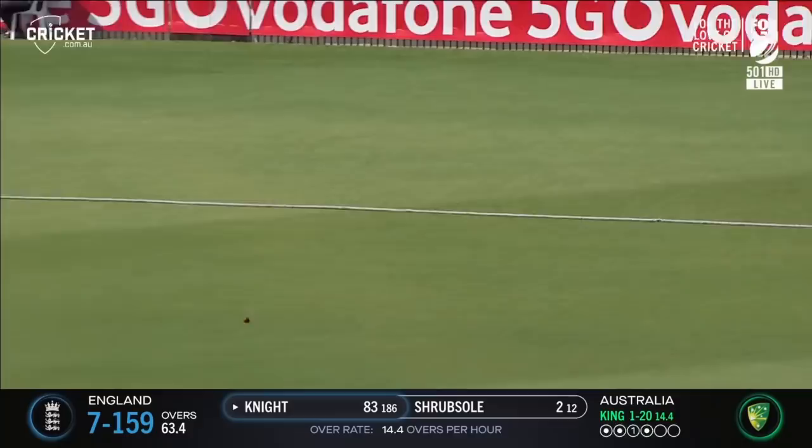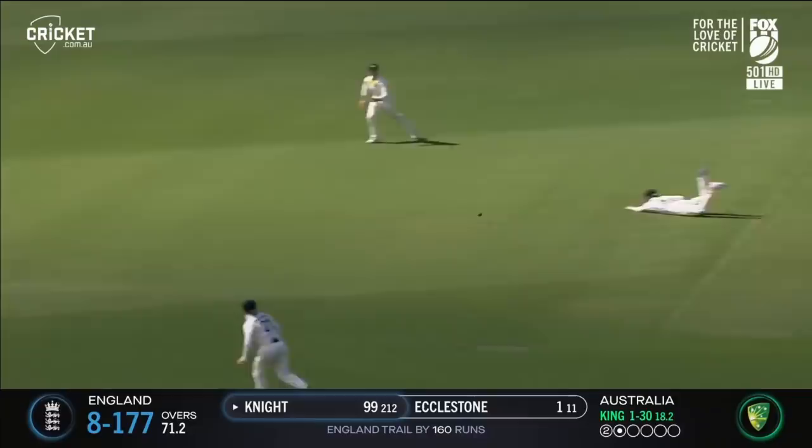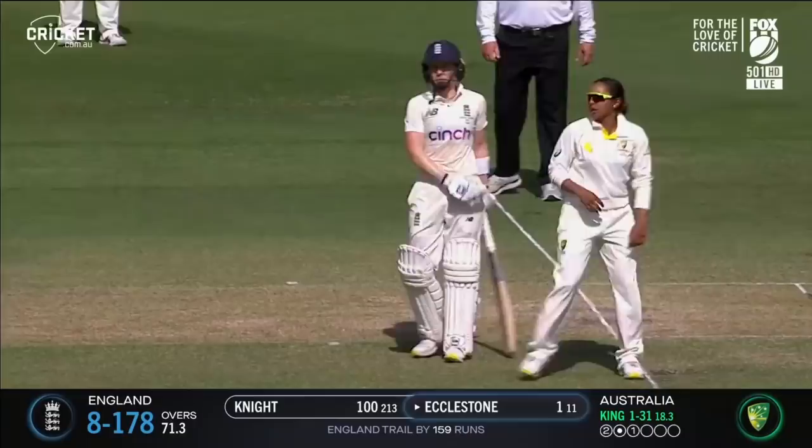Swept and swept nicely — fine enough. It's a brilliant captain's knock from Heather Knight, a second test century and so well deserved. A fantastic moment for the skipper.